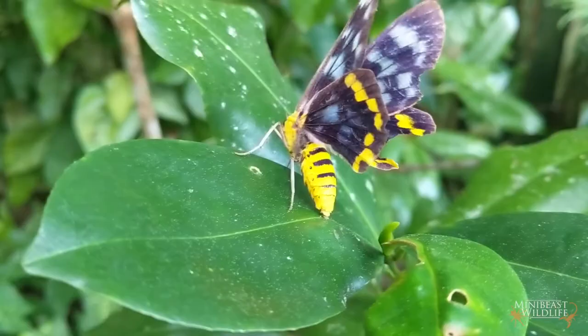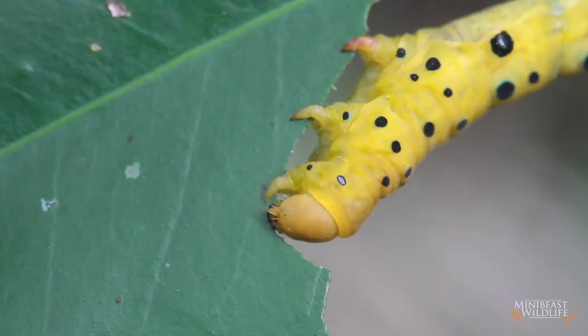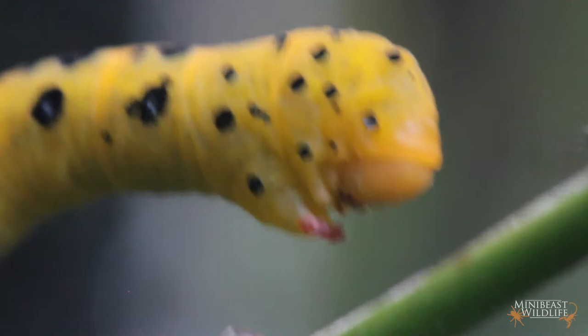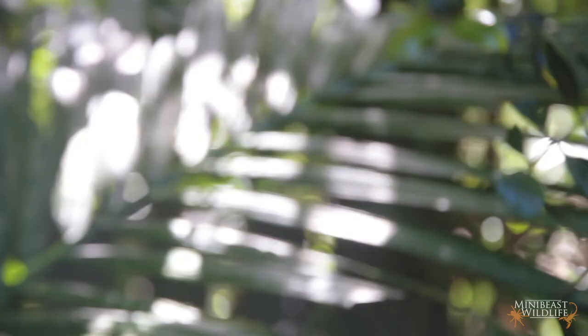The eggs will hatch into caterpillars, which are quite spectacular in their own right. Here's some we prepared earlier. This one's really hoeing into that leaf — it's on a mission. The really crazy thing is that when they're startled or resting, they just stand straight up and refuse to move. It looks like they're planning something, but clearly looking untrustworthy works in their favor.